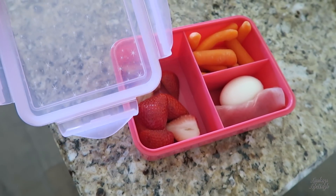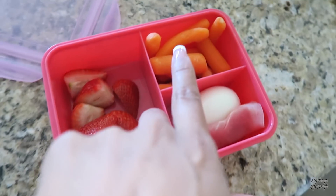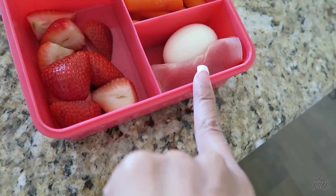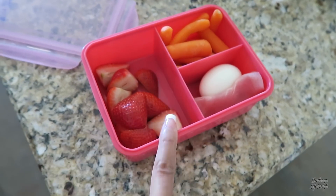We use this little lunch pail for Ava's lunches. I put strawberries in here, carrots, one boiled egg for protein, and then a slice of rolled-up turkey for protein. This is what she'll eat today for lunch.